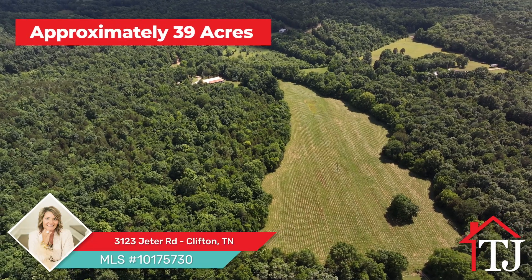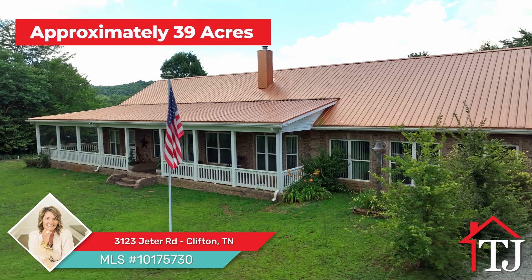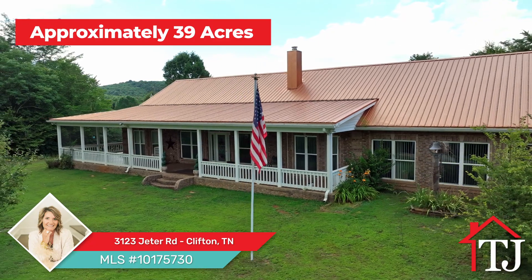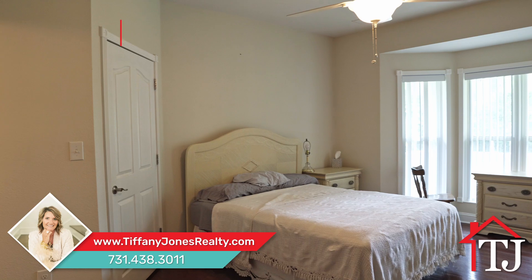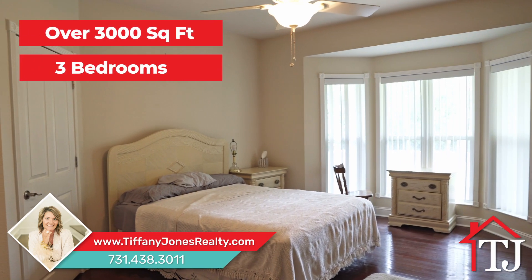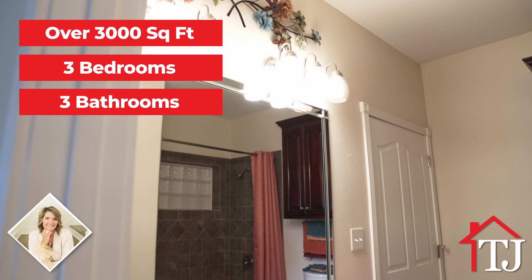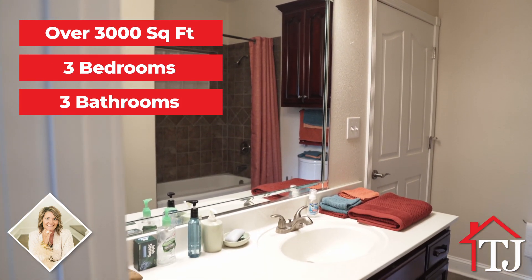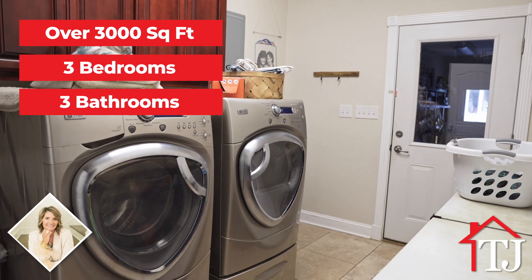Nestled on approximately 39 acres of breathtaking land with a tranquil creek meandering through, this custom-built home is a true masterpiece of design and comfort. Boasting over 3,000 square feet of living space, this residence strikes the perfect harmony between expansive living areas and intimate retreats. With three bedrooms and three bathrooms, this home offers a haven of space for your family.